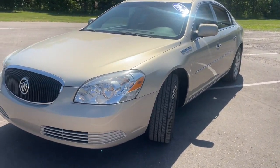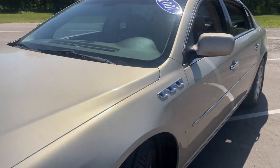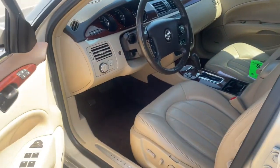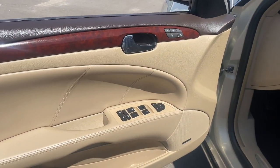Take a closer look at this stately Buick Lucerne — the roomy, passenger-focused automobile that blends old-school luxury with easy-to-use controls for a ride that is truly relaxing.